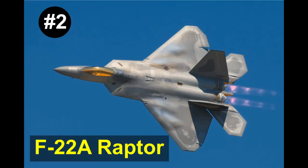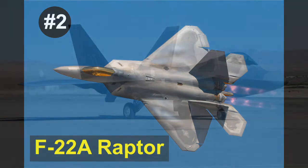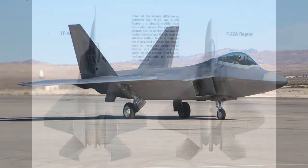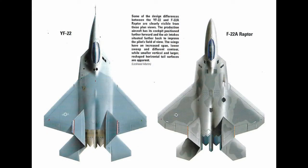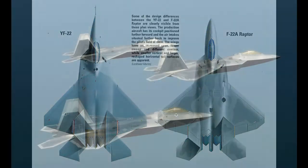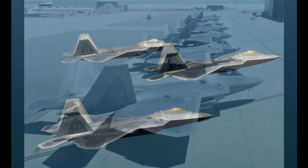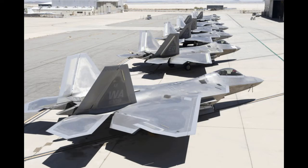Number 2: The F-22A Raptor. The F-22A Raptor is the production model of the F-22 that was developed from the YF-22 prototype. Changes were made to the shape of the wings and tail planes, the size of the tail fins were reduced, and the cockpit was moved forward. 750 units were originally planned, but with the end of the Cold War in 1991, this number was reduced to 187 units. The F-22A Raptor entered service with the United States Air Force in 2005.